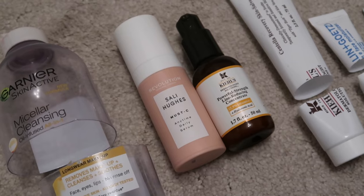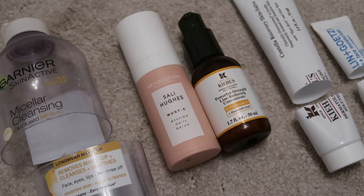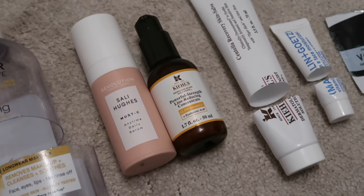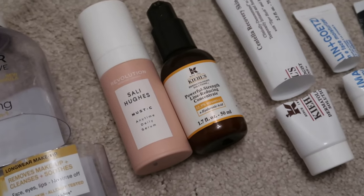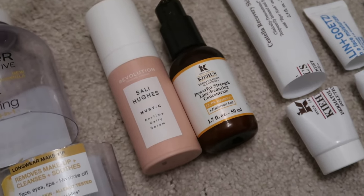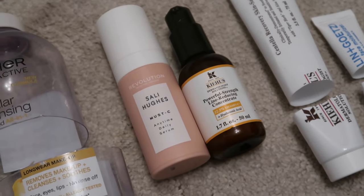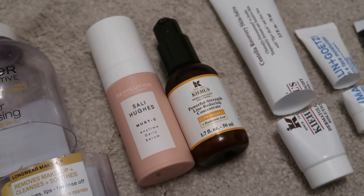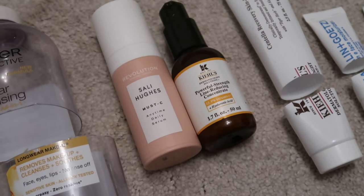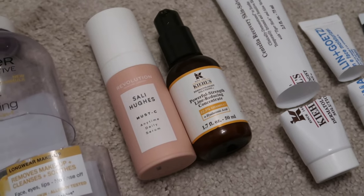Then I used up two vitamin C serums. The Sally Hughes one was worth $10 — I talked about it in my beauty haul, and I am so glad to see the back of it. Next to that, I've got the Kiehl's Powerful Strength Line Reducing Concentrate, worth $70, and I really enjoyed this — it was already a repurchase for me. I was swapping between the two, keeping the Kiehl's for the days I couldn't face the Sally Hughes one. I definitely prefer the Kiehl's and that's the one I'll repurchase.